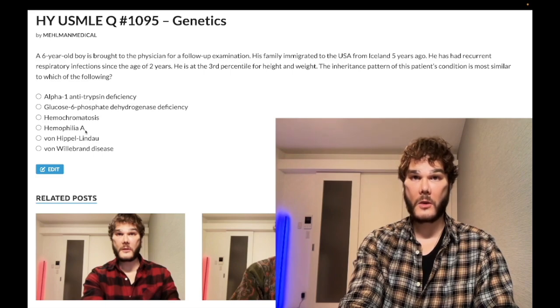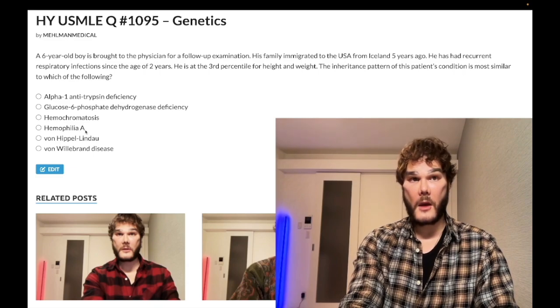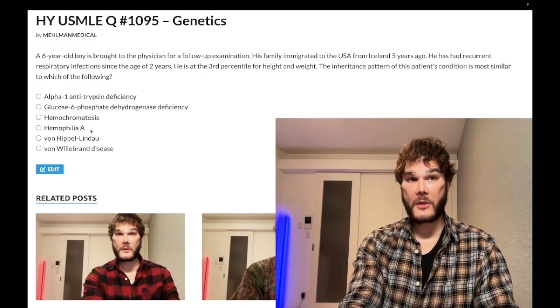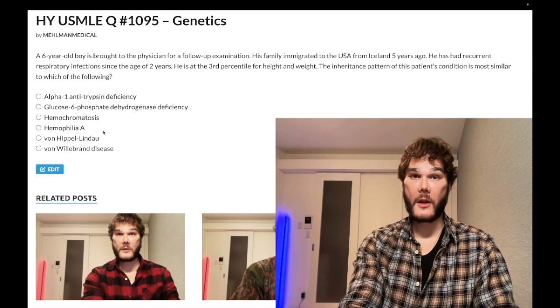Hemophilia A is wrong — it's X-linked recessive. Typically a school-age boy with hemarthrosis, bleeding into a knee. Neonates may have excessive bleeding with circumcision. The maternal uncle may have died from mild head trauma. Labs show isolated increase in PTT with normal bleeding time and PT. If a patient treated with factor 8 concentrates develops resistance where PTT doesn't normalize, they've developed antibodies — called a factor 8 inhibitor.